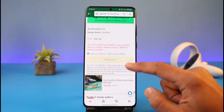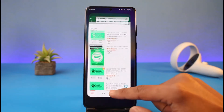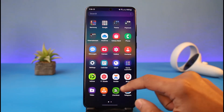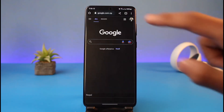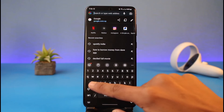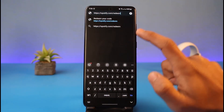Once you purchase this gift card, you will have the gift card code with you. In order to subscribe, you have to open up your respective browser and in the search box go to spotify.com/redeem.